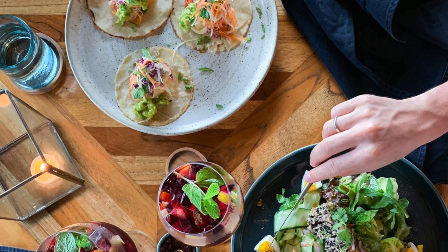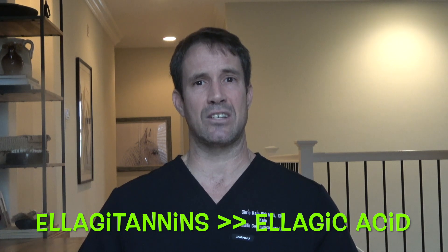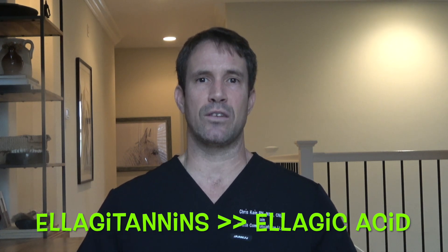Now let's talk about how we can get urolithin A the good old-fashioned way — by what we eat. We need to give our body the ingredients it needs to make the metabolite urolithin A; specifically, we need to give our gut bacteria the stuff. The foods I'm going to discuss are sources of ellagotannins, which are bioactive polyphenols present in foods. Ellagotannins are hydrolyzed in the gut to release ellagic acid, which is then further processed by our gut bacteria to make urolithin. That's how our body does it.